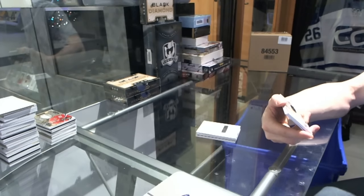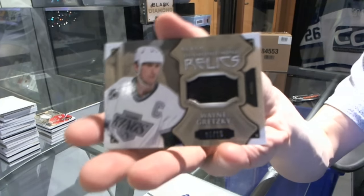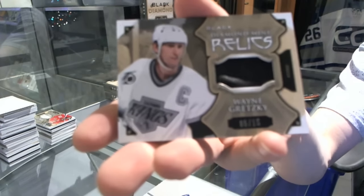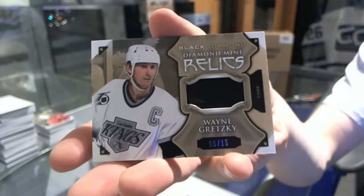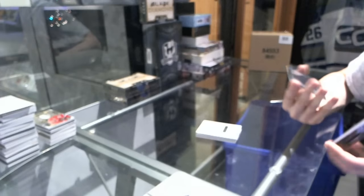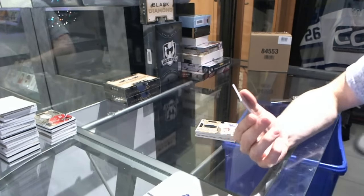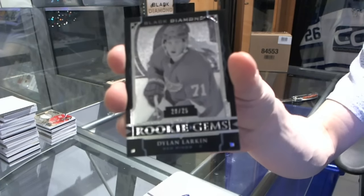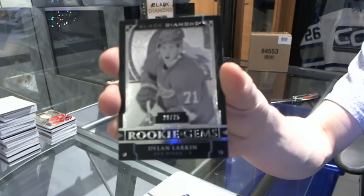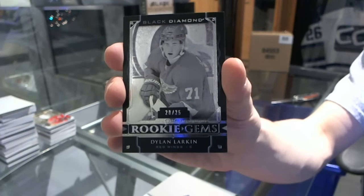We've got a diamond mine relics game-used glove, number 5 of 15 for the LA Kings — Wayne Gretzky. What a lovely pack. And we've got a rookie gems black, number 20 of 25 for the Detroit Red Wings — Dylan Larkin.